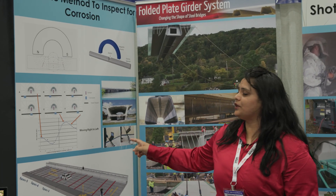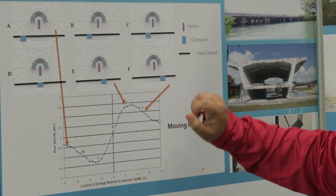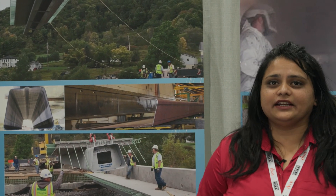This is the magnetic method to inspect corrosion. It gives us a signal that there is a deformity, and then we need to get into deeper investigations to detect corrosion. Similarly, we have here the folded plate girder system.